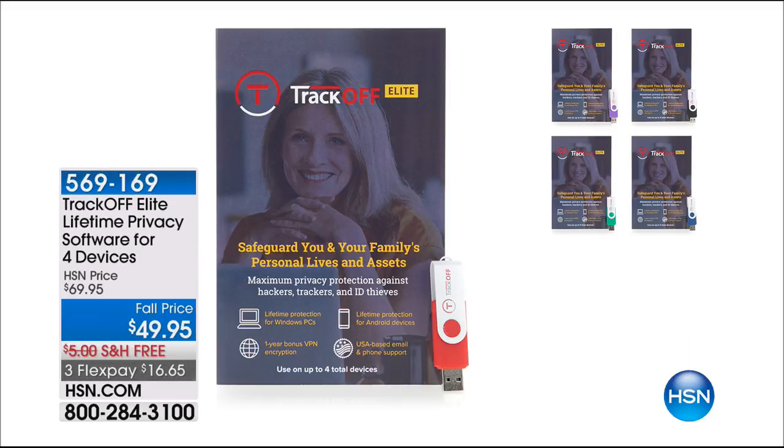This is a company that is selling individual licenses for $50 for one computer or one mobile device per year. We have an opportunity for four devices forever. It's about your personal life and assets — it's time to safeguard them.